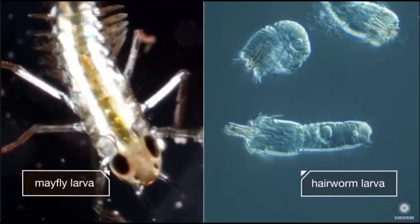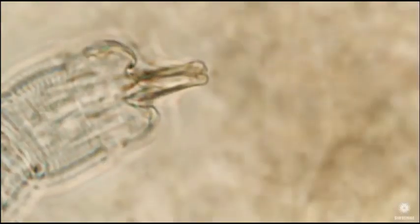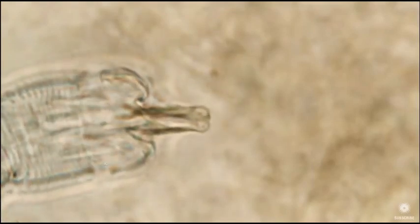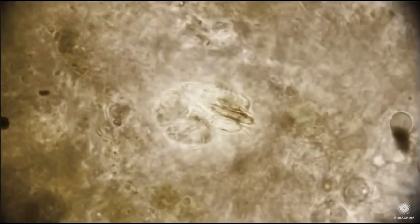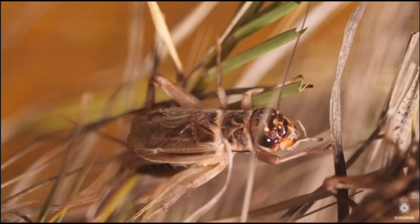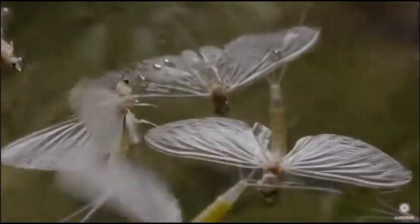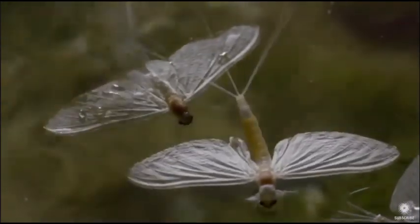Inside the mayfly is exactly where the hair worm needs to be. The hair worm uses this pointy part to burrow into the mayfly's flesh. Then it curls up and waits — because really, it's not after a mayfly. It's after a cricket. So it sits tight while the mayfly larva turns into an adult and heads to dry land.